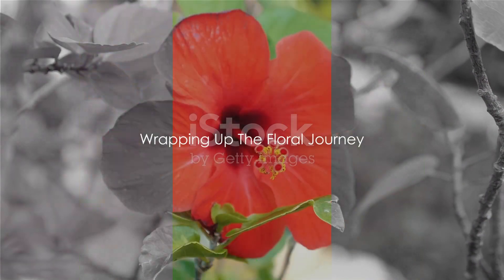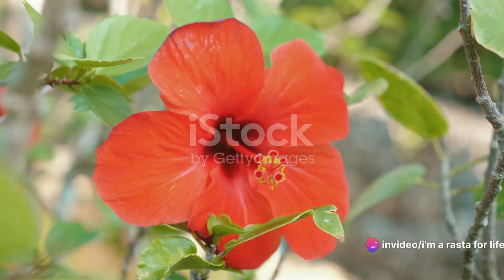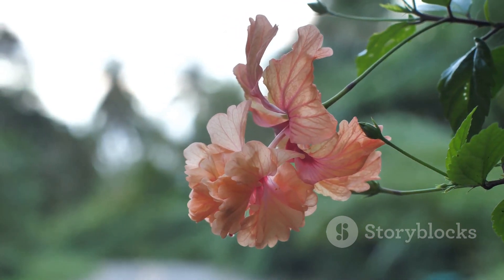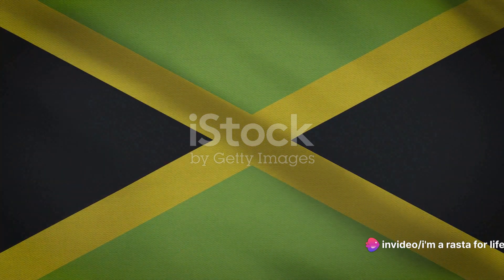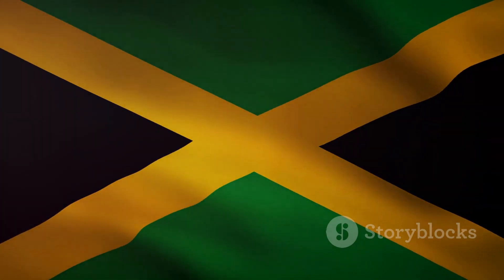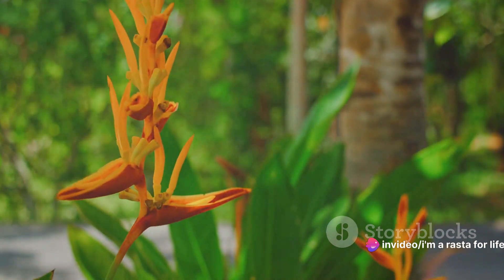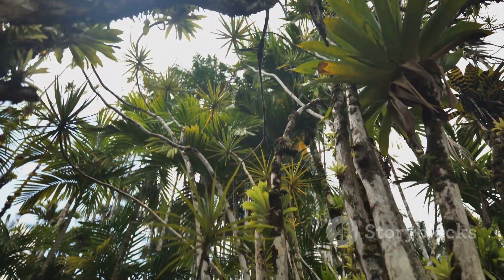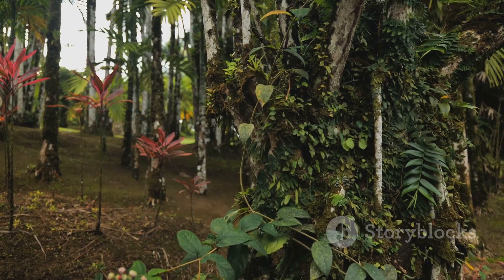Our journey through Jamaica's floral paradise is coming to an end, but the memories of these blooms will stay with us. We've traversed sun-kissed coastal areas, scaled lofty mountains, and discovered blossoms that defy the odds. The national flower, the Lignum Vitae, stood as a symbol of strength and endurance, while the vibrant Poinciana, the delicate orchid, and the fiery bird of paradise each told their own tales of resilience and beauty. These botanical gems are more than just a feast for the eyes — they're the heartbeat of Jamaica, reflecting its vibrant spirit and rich heritage.